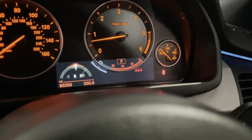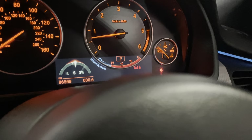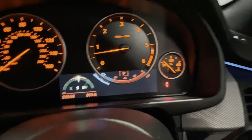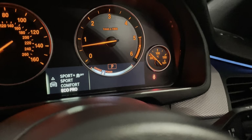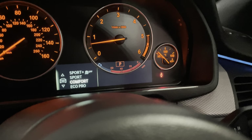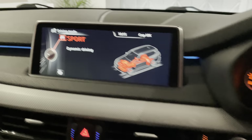Your extra display is this screen just down at the bottom of the rev counter, which can tell you your efficiency dynamic system. For your drive select you've got Eco Pro, Comfort, Sport, and then Sport Plus, which turns off all your driving aids. It also shows you on the big satellite navigation screen.